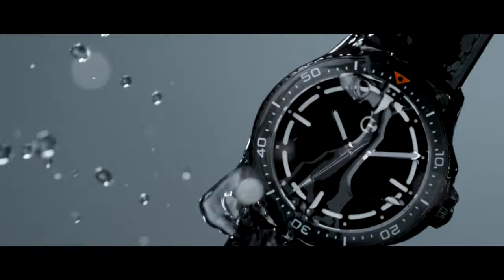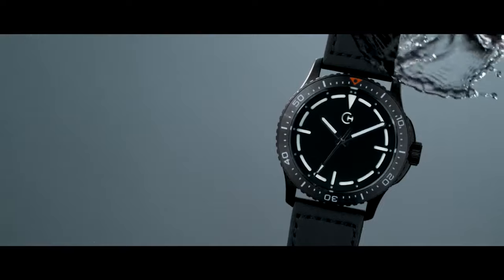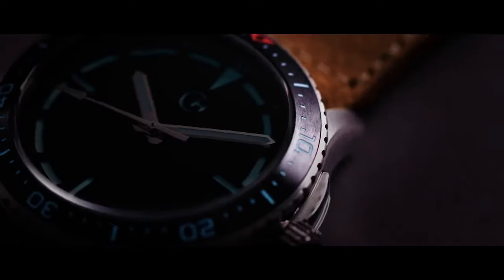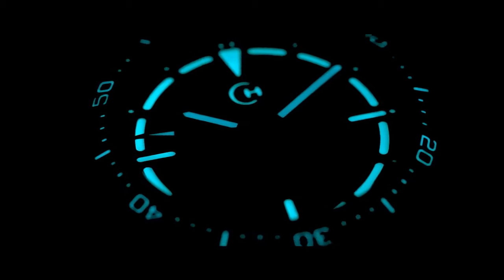The Titania nanotube's unique physical and optical properties make it the most readable watch face. Originally developed for human enhancement and space exploration, the Titania nanotubes can absorb up to 99.9% of virtually all incident light.